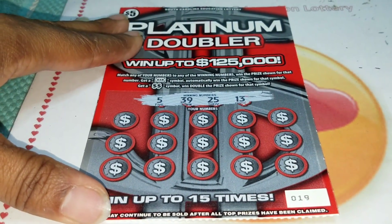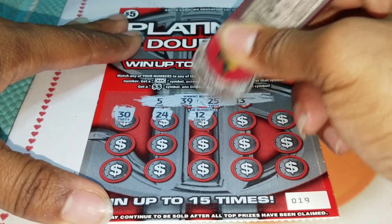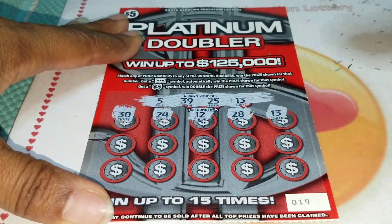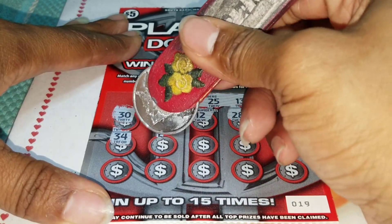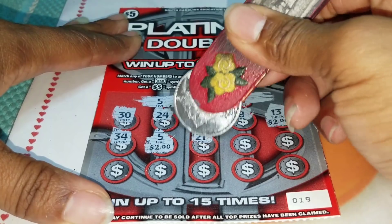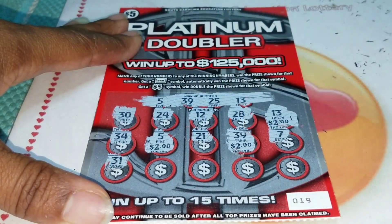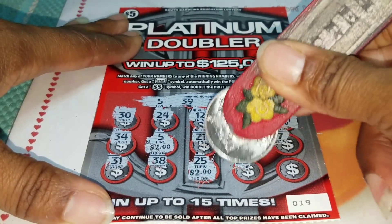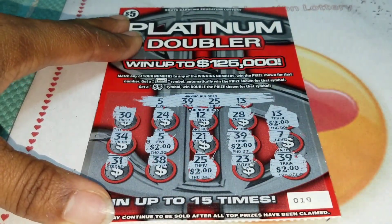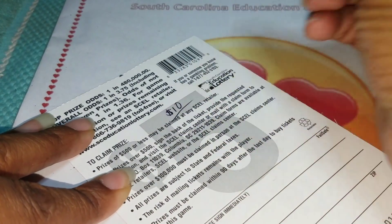Alright, scratching ticket number 19: 5, 39, 25, 8, 13... 30, 24, 12, 28, 13 — and we got a win! Two dollars... probably going to be that ten-dollar win we normally get. 34, 5 for two... 10, 21, 39 for two... 7, 31, 38, 25 for two, 23, 39 for two. Little brother, ticket number 19 is a $10 win — still in it to win it!